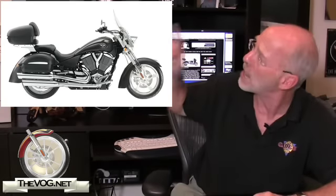Hi, I'm the Gadget Guru, Andy Parr, and you're watching TheVog.net. In our ongoing coverage of all the 2009 Victory Motorcycles, here's a look at the 2009 Victory Kingpin Tour.